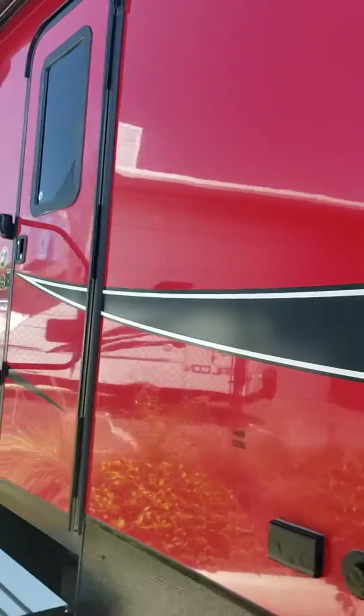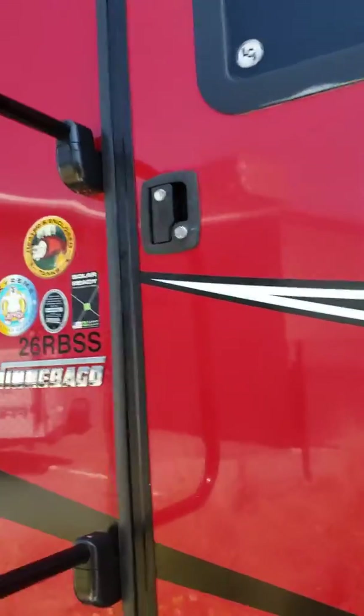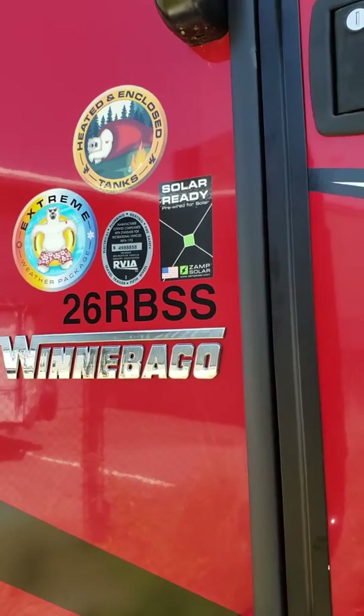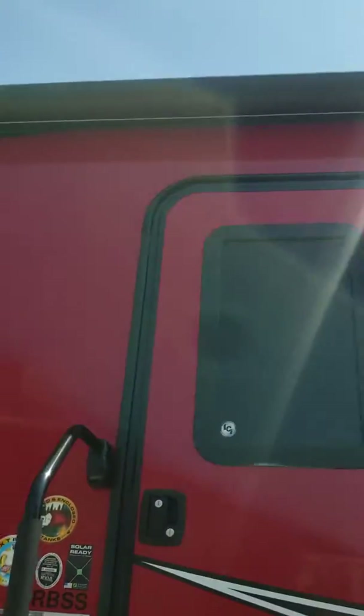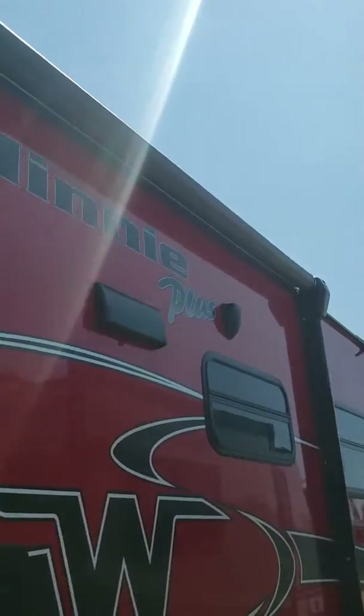As you can tell it's nice and pretty, but this is the 26RBSS. What does that mean? I will show you all sorts of wonderful things, such as an amazingly super long slide.